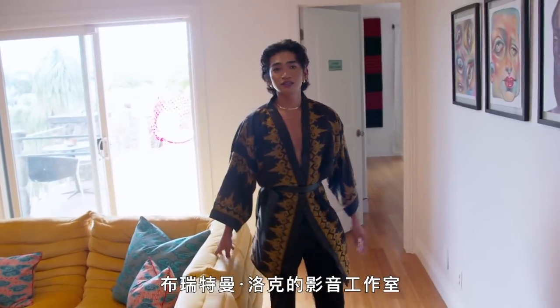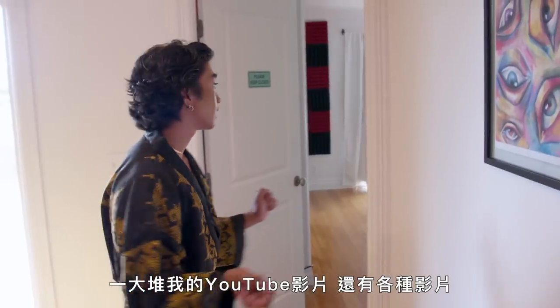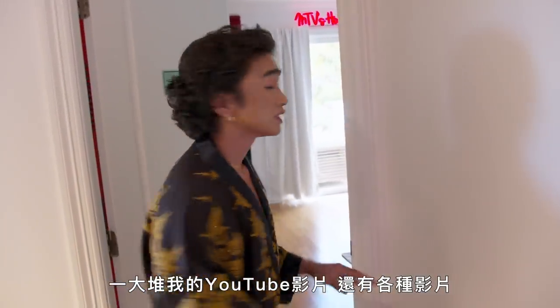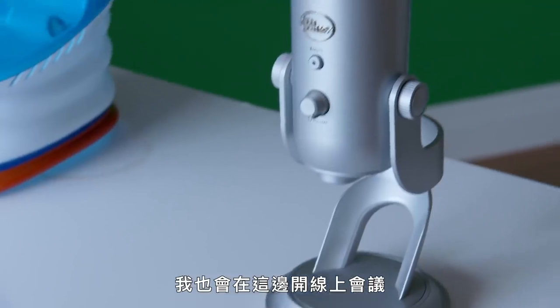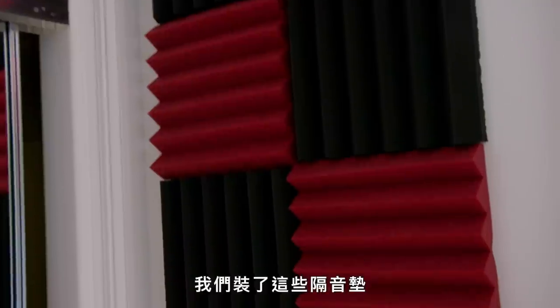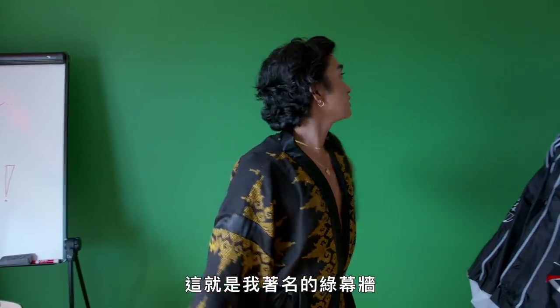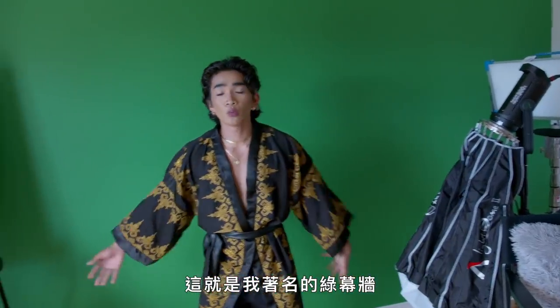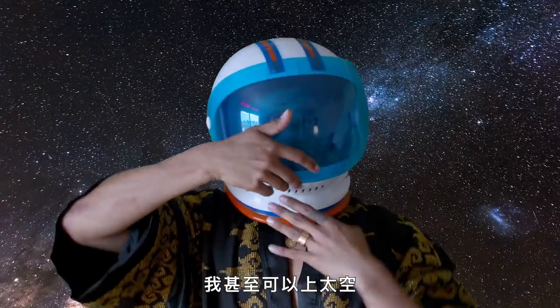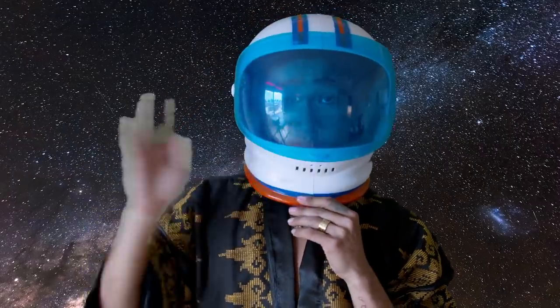Really quickly, I'm going to take you guys into the Bretman Rock production room. This is where I produce a lot of my YouTube videos and videos in general. I also do a lot of my Zoom meetings in here. We installed these audio pads, so not only do I hear myself, I hear my own thoughts in this room. This is my infamous green wall — I literally could be in the jungle, at the beach, or even in space. One small step for human and a giant step for badass.